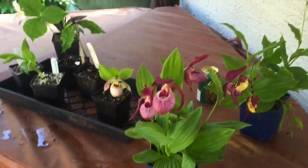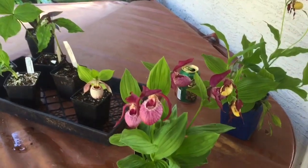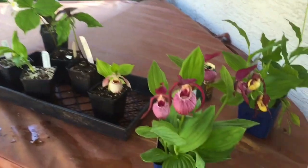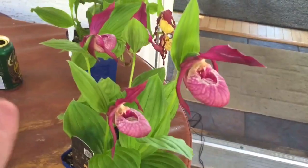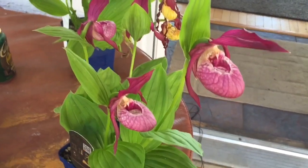Hey guys, welcome back to my channel. I just wanted to do a quick video and show you my new orchid haul today. My old cypripediums here are starting to fade a little bit, but I did a video on those and I told myself that if I could bloom these guys a second year in a row, I would be able to purchase a few more.